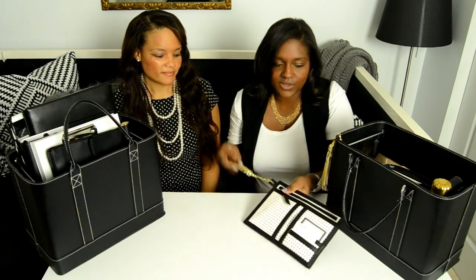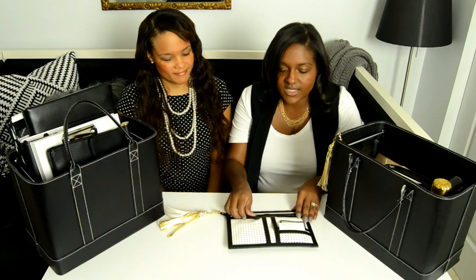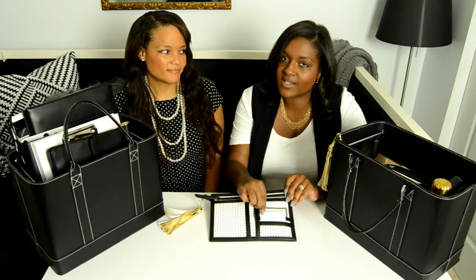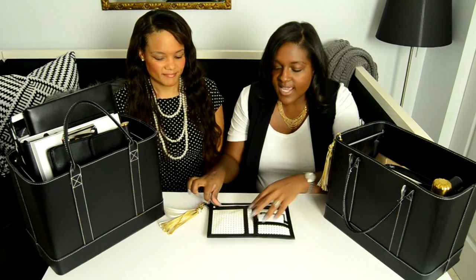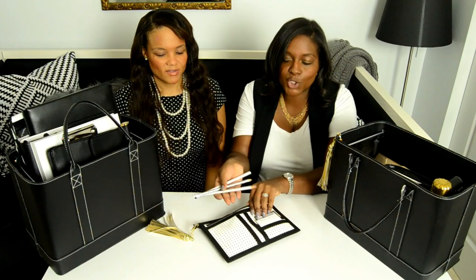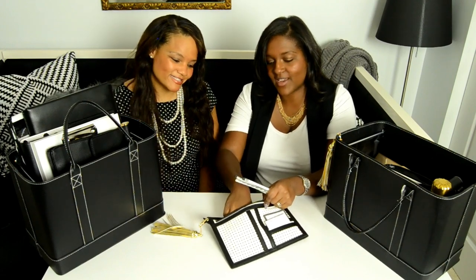This is what we're using for our pencil pouch. We've got some of our stickies in it — we're organizers, so we always need stickies, pens, and pencils. More gold, of course, because everything is color coordinated.